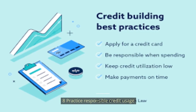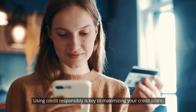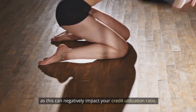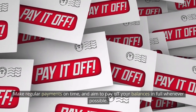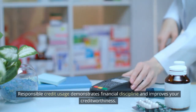Number 8: Practice responsible credit usage. Using credit responsibly is key to maximizing your credit score. Avoid maxing out your credit cards or carrying high balances, as this can negatively impact your credit utilization ratio. Make regular payments on time, and aim to pay off your balances in full whenever possible. Responsible credit usage demonstrates financial discipline and improves your creditworthiness.